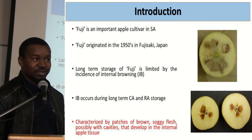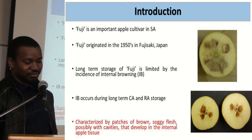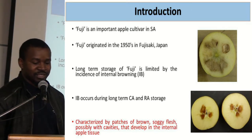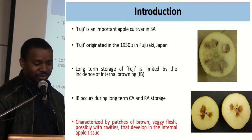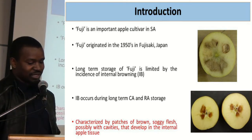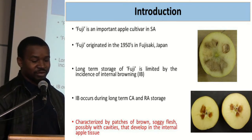Fuji is an important apple cultivar in South Africa. It originated from Japan in the 1950s. The long-term storage of Fuji is limited by the incidence of internal browning. Internal browning is characterized by patches of brown soft flesh, possibly with cavities that develop in the internal apple tissue.